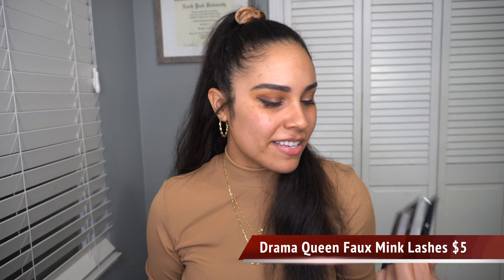The lashes I'm going to be using today are the Foal Mink Lashes in Style Drama Queen. These look so fluffy — let's put them on. They come with a little applicator — it's tiny, but if you guys don't have one, definitely use it. They come in so handy when applying your lashes.